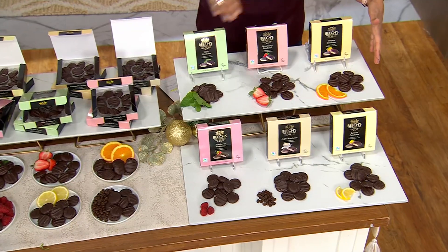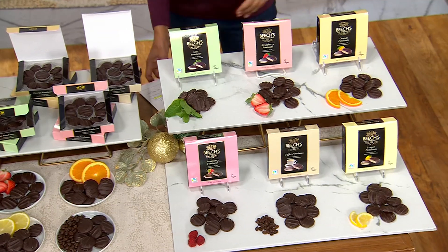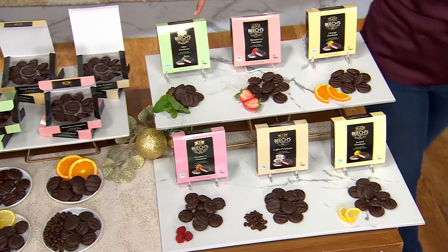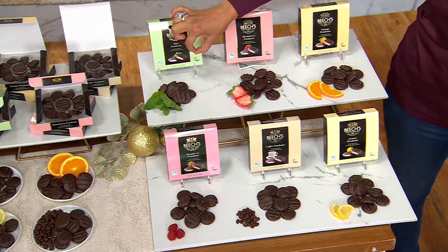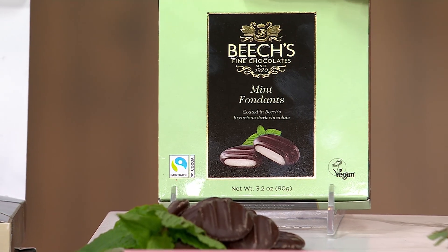You're going to receive six boxes. Each one has 10 of these fine chocolates, each one a completely different flavor, and we've got a December 9th ship date. So you'll get one box of 10 in the mint fondant — think of that patty shape with a lovely sugar, creamy center inside. That's the mint fondant.